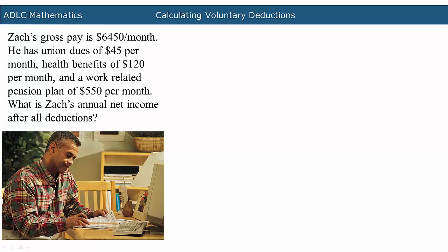In this video we will be calculating annual net income after mandatory and voluntary deductions. Zach's gross pay is $6,450 per month. He has union dues of $45 per month, health benefits of $120 per month, and a work-related pension plan of $550 per month. What is Zach's annual net income after all deductions?